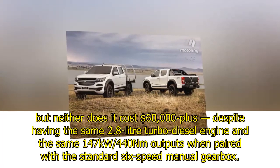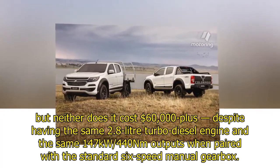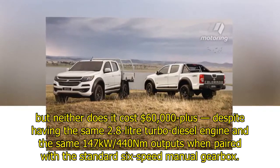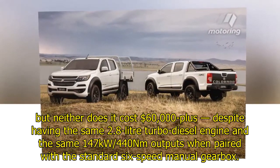It's not Holden Colorado's sports cut by HSV, but neither does it cost $60,000 plus, despite having the same 2.8-liter turbo diesel engine and the same 147 kilowatts per 440 newton-meters outputs when paired with the standard six-speed manual gearbox.